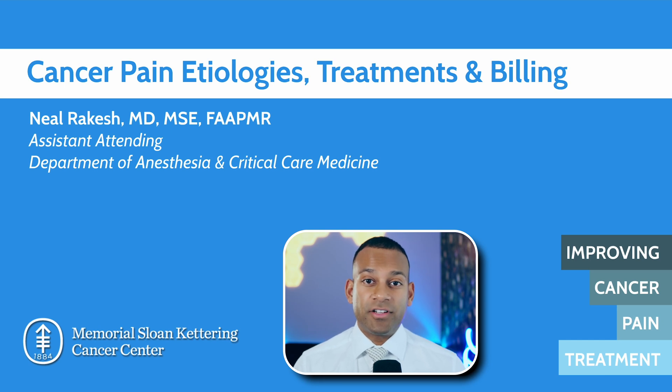Hey everyone, my name is Neil Rakesh, and I'm one of the attendings in the Department of Anesthesia and Critical Care Medicine at Memorial Sloan Kettering. Today we're going to be talking about cancer pain etiologies, their treatment, and the billing associated with it.